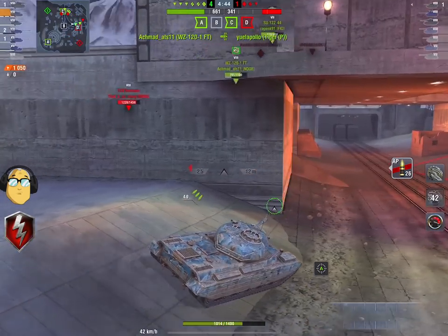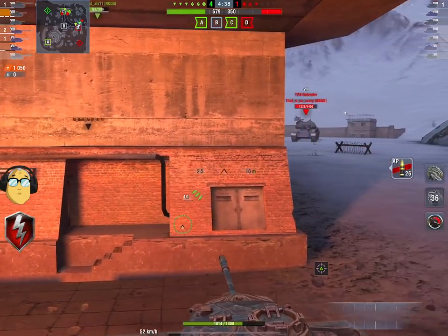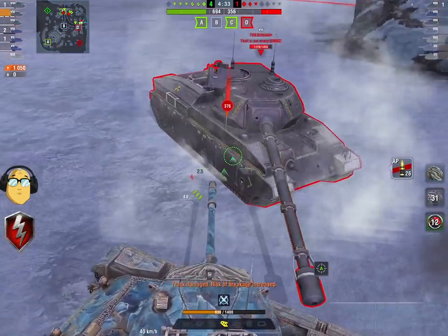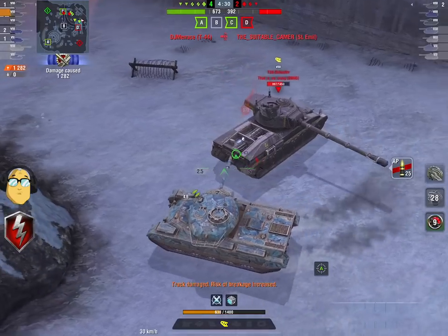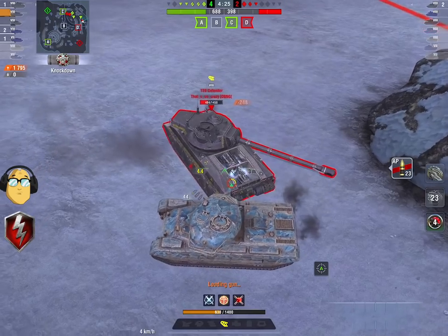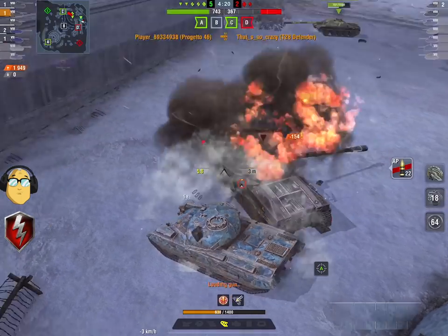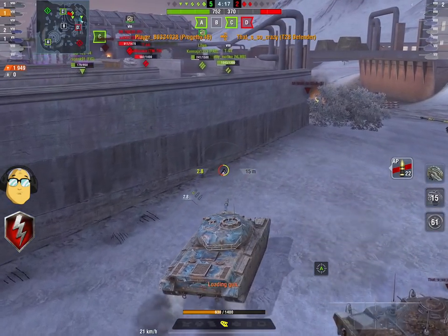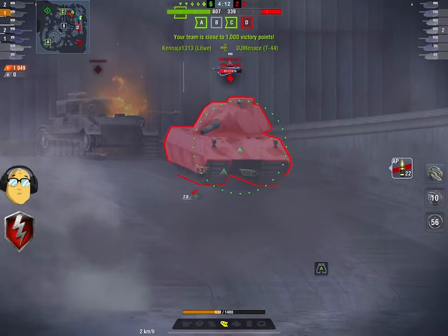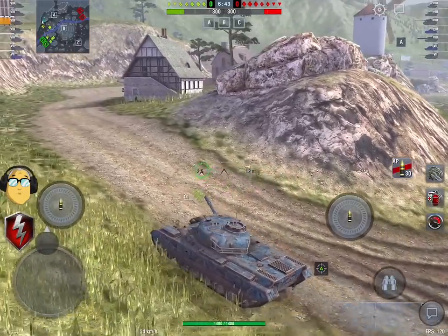203 millimeters of AP pen versus 180 millimeters of AP pen on the Progetto. They've got the same penetration numbers on their APCR — 259 millimeters. And because you're running an APCR tank, you are probably not going to take the calibrated shells, which improves your penetration numbers. That only gives a 5% bonus to AP and APCR, whereas you get a whopping 10% bonus to HEAT when you do that, which is much nicer. So the raw numbers there definitely favor the Pantera.